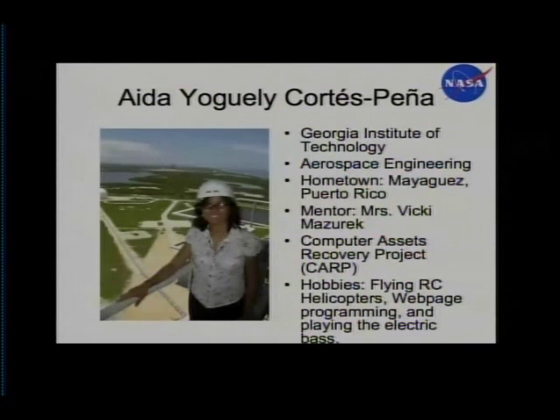Change in budget proposals and planned workforce reduction causes the increase of computers without users. Our duty is to organize and recover these computers to be issued to another user or transferred to nonprofit organizations.